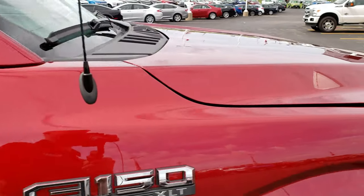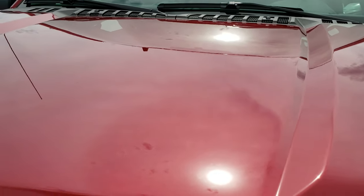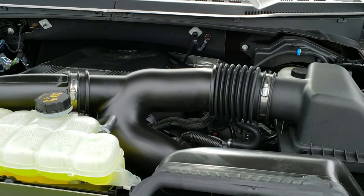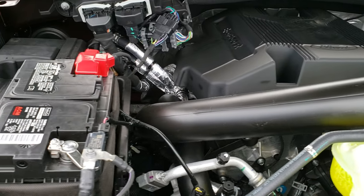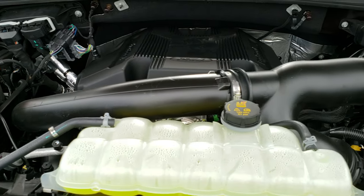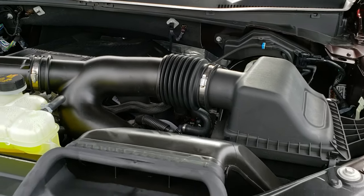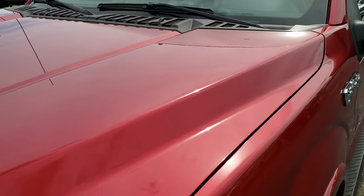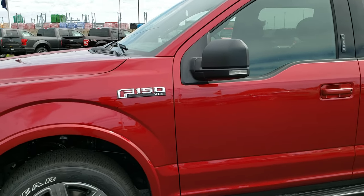We'll take a quick look under the hood. I'd personally like to thank you for checking out the video today — hopefully this HD video has given you a good feel for this truck. It has the 3.5-liter V6 EcoBoost motor, which is really a nice motor with lots of horsepower and great fuel economy on the highway. Just a really sharp-looking truck — I'm sure this one will go fast.